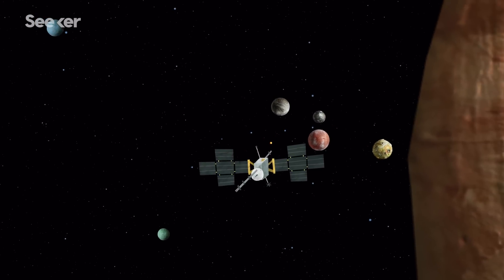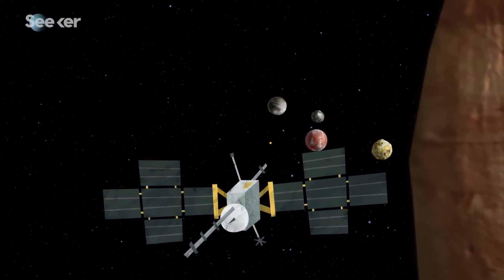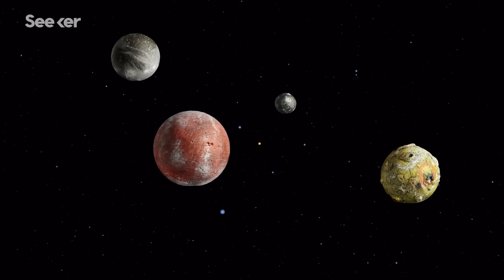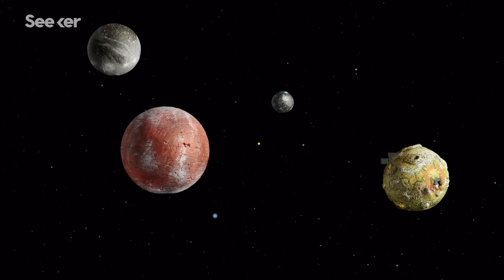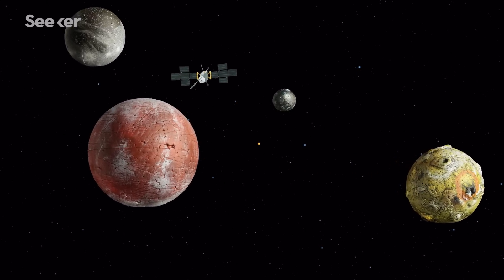If the spacecraft can survive this arduous journey, and manage to generate enough energy to travel between the moons, astronomers will gain an unparalleled glimpse into what lies beneath their surfaces, which could even result in the discovery of the first forms of life beyond Earth.